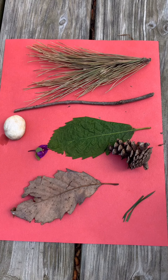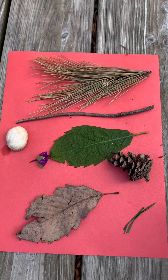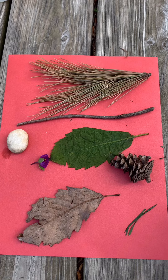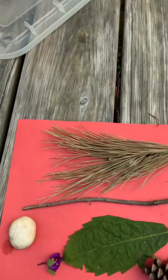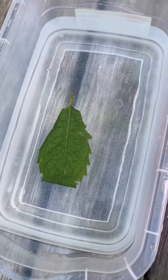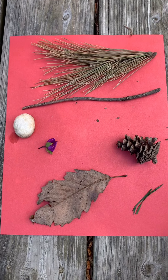What will be our first item? This leaf — our green leaf. Do you think it's going to sink or float? Think about it. I think it's gonna float. You think it's gonna float? All right, let's see. Put it in our bucket of water. It's floating.